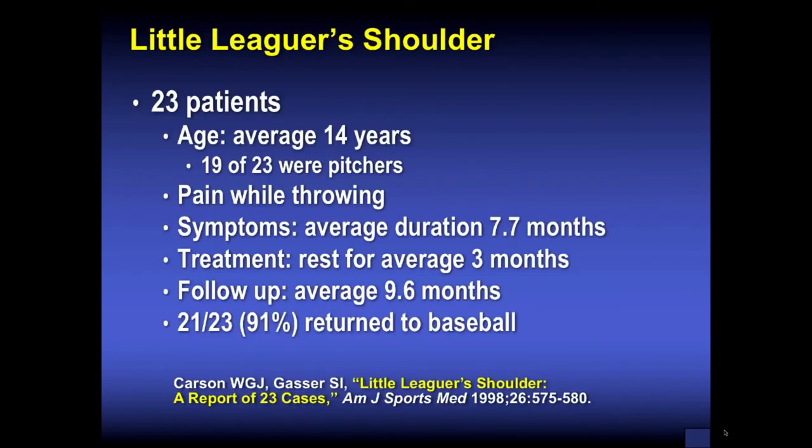In a series by Bill Carson, there were 23 patients in the Florida area with Little Leaguer's shoulder. Average age was 14; 19 of the 23 were pitchers with pain while throwing, usually for about seven months before being seen. Treatment heals in about three months with throwing restriction; follow-up was 10 months and most returned to baseball. There could be some rotation at that epiphysis that accounts for the increased external rotation seen in the dominant hand of pitchers — a skiffy-type rotation of the humeral epiphysis on the diaphysis accounting for bony adaptation.